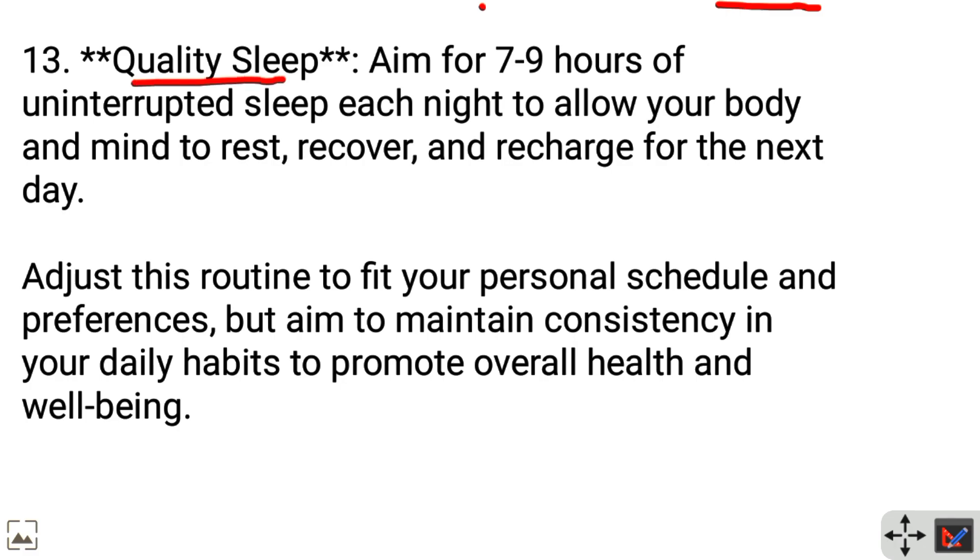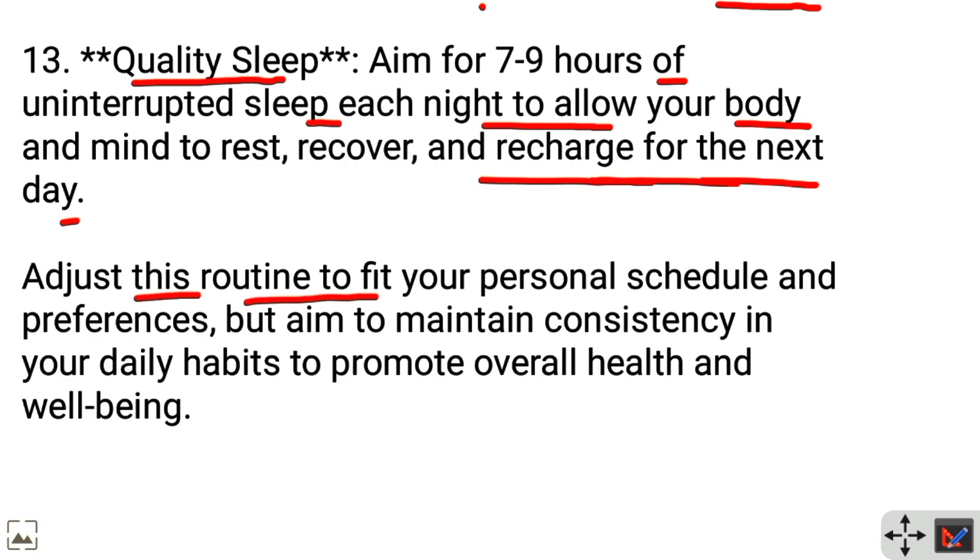Quality sleep: Aim for seven to nine hours of uninterrupted sleep each night to allow your body and mind to rest, recover, and recharge for the next day. Adjust this routine to fit your personal schedule and preferences, but aim to maintain consistency in your daily habits to promote overall health and well-being.